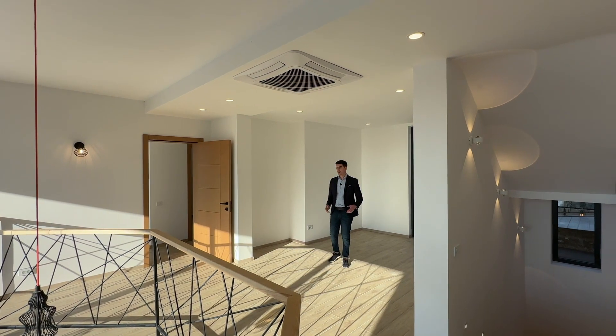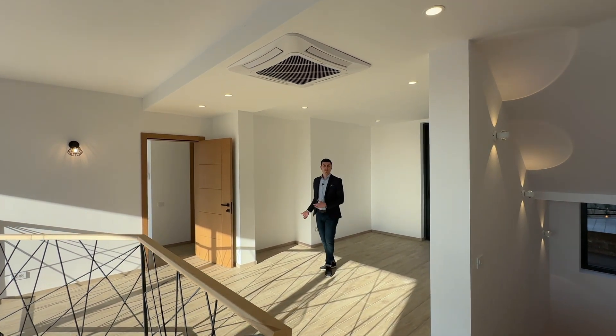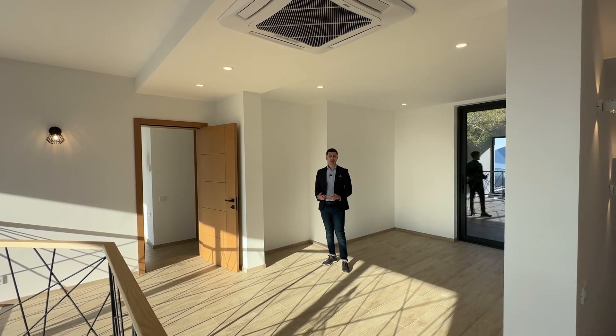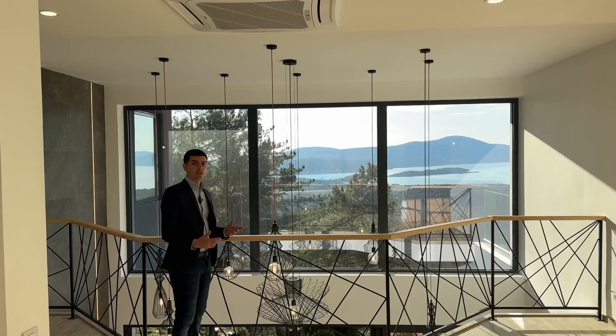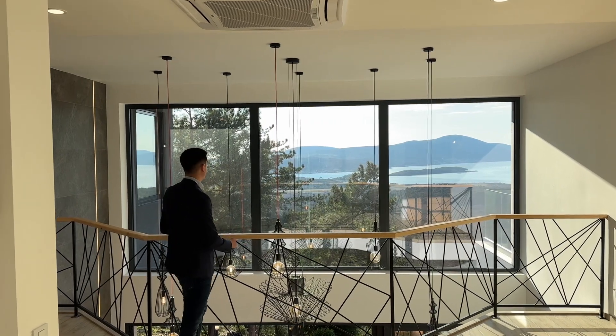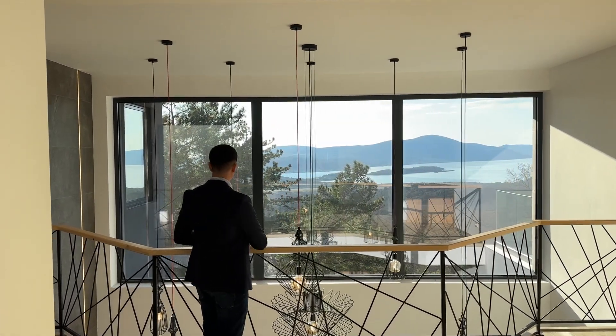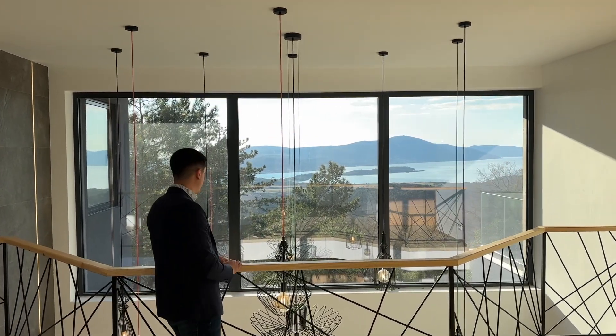This open area on the first floor has been left to potentially be used as an office area or a play area for the kids. There's also the possibility to close off this area and have it as a fourth bedroom. It's a beautiful space — looking up you have a stunning view opened by these three large windows, and you can also see the downstairs area and communicate with your family.